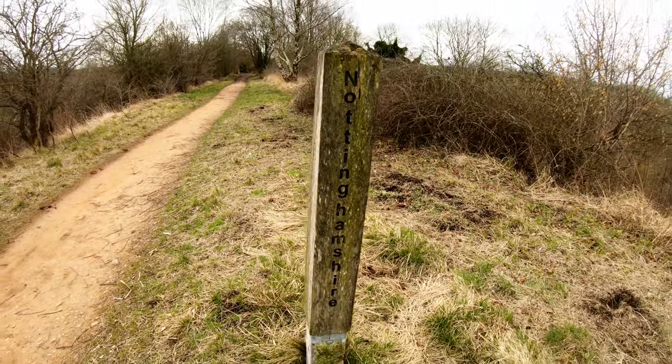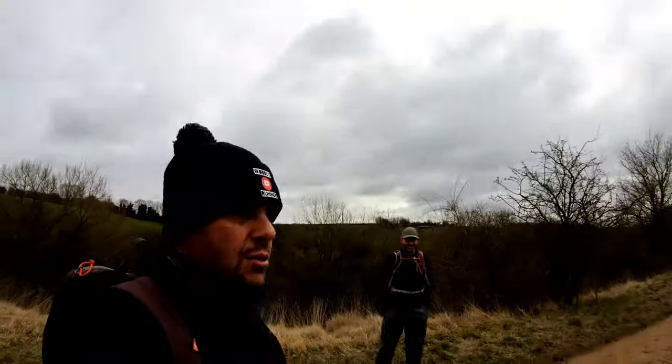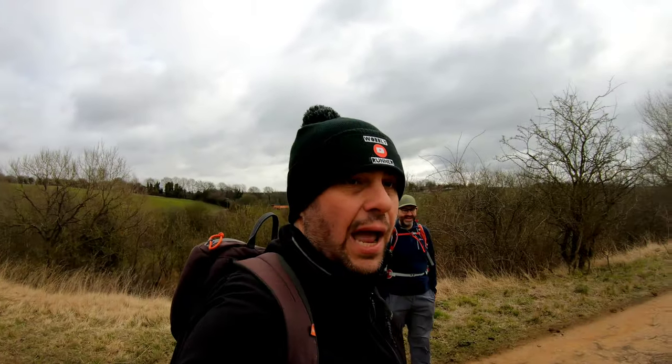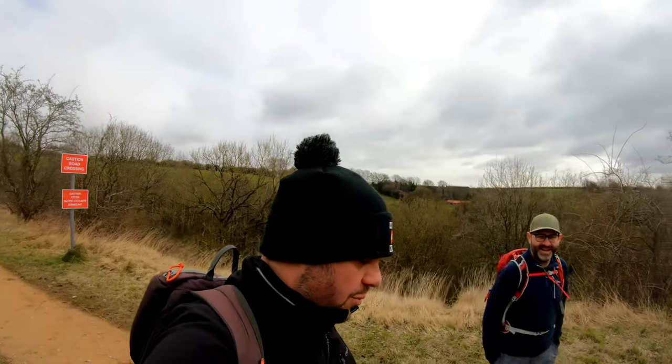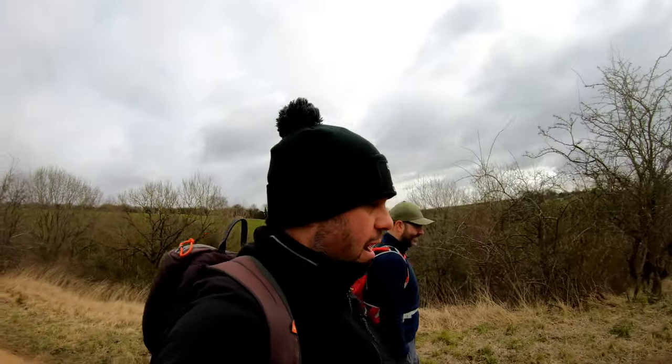We're now leaving Derbyshire and going into Nottinghamshire. We've been having a discussion about which county we're actually in - it's a bit unclear exactly where the borders are. I know it gets a lot of people wound up when I get Derbyshire and Nottinghamshire mixed up.